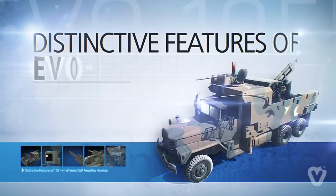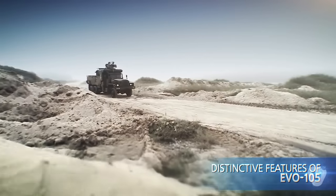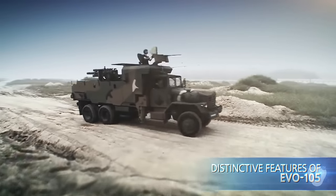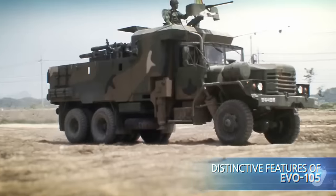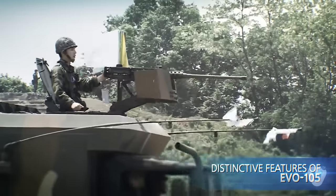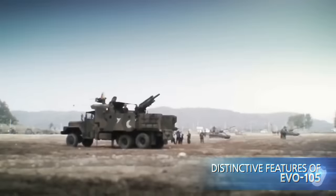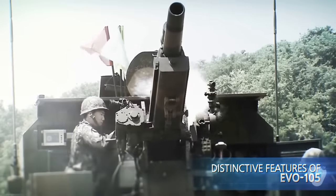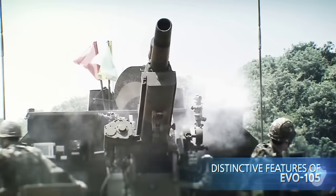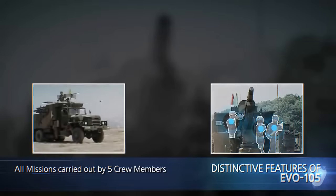Distinctive features of EVO 105. The features and performances of the wheeled self-propelled howitzer can be explained from five aspects in comparison with the 105-millimeter towed howitzer.